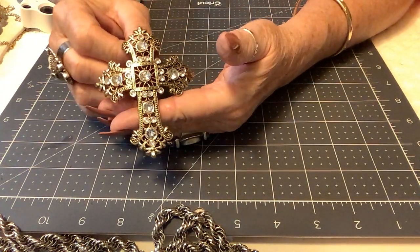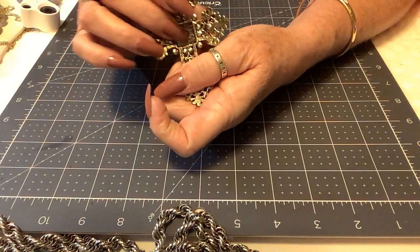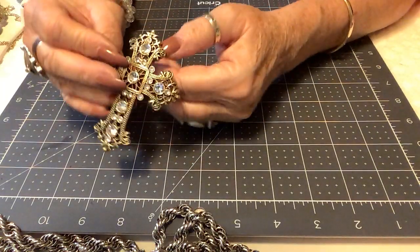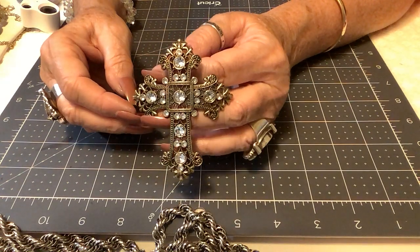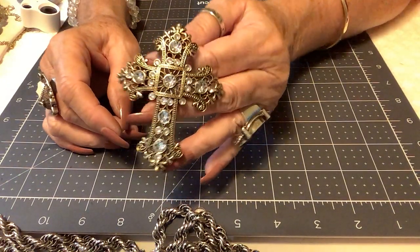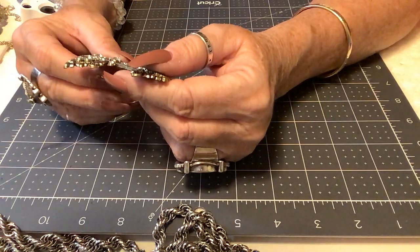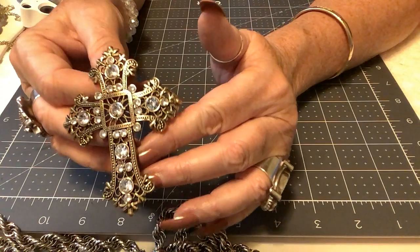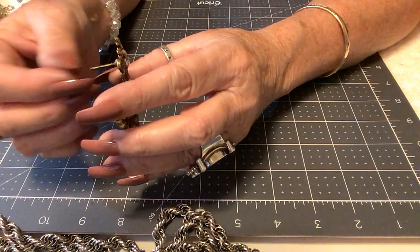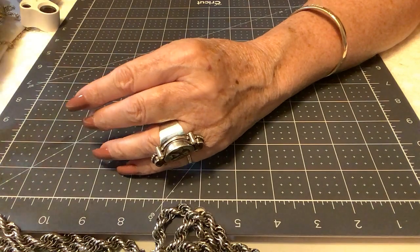Next is a piece you may have seen before — it's ready for a back piece which I don't have. I thought it was really pretty and someone could use it as a decoration, maybe on a wreath for Christmas. It's an antiqued gold tone with pretty crystals, none missing. Priced at $3.